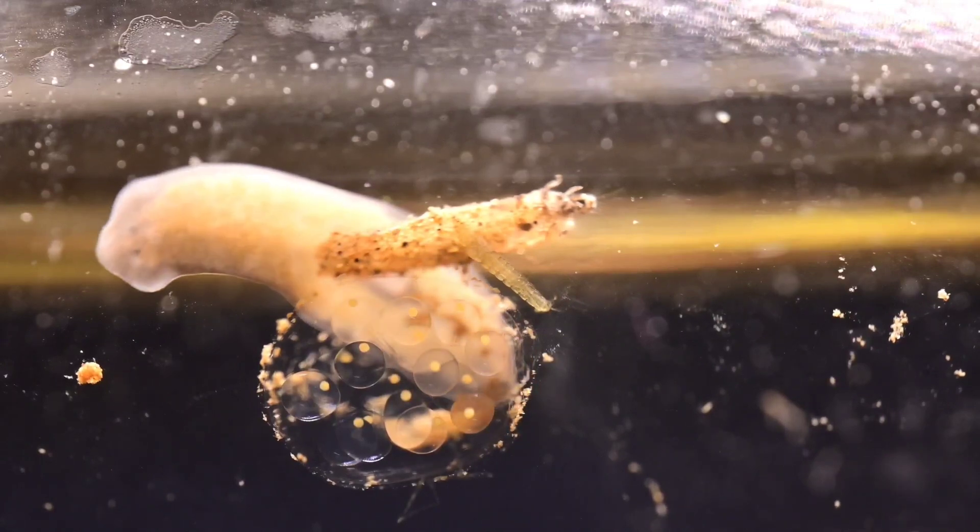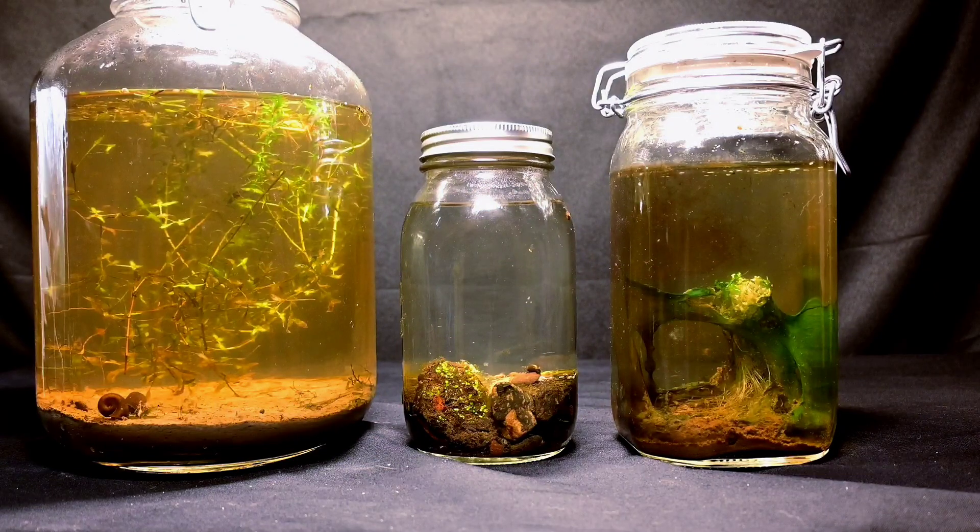Like this video if you want to see a video specific to flatworms in the future. I'm really amazed by the clarity of this water inside of this jar. Next to these other jars, which were taken from a nearby river, the difference is definitely noticeable.